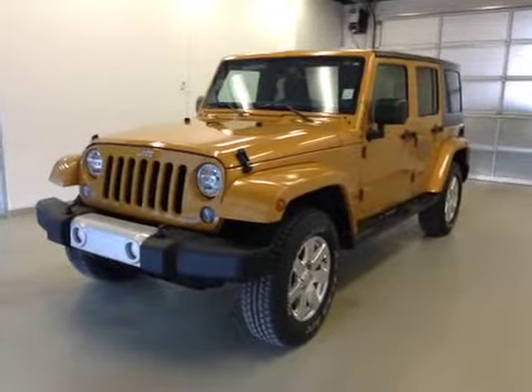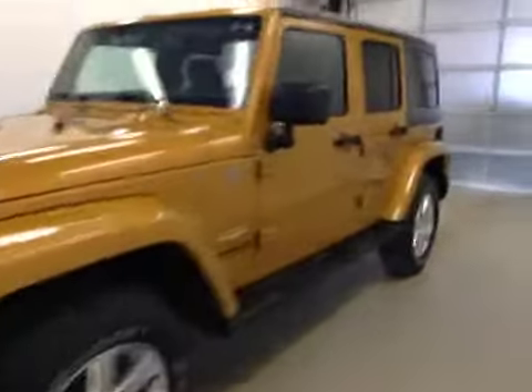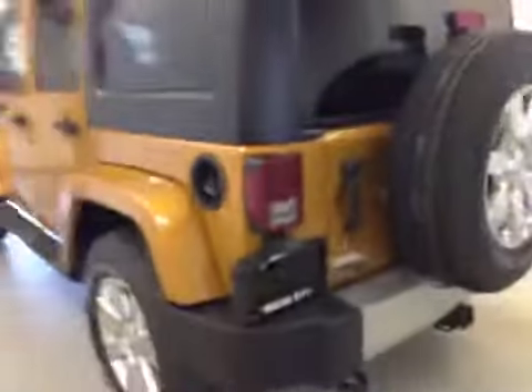This is stock number A41640, a 2014 Jeep Wrangler Sahara edition, four-wheel drive. Exterior color is orange amped.